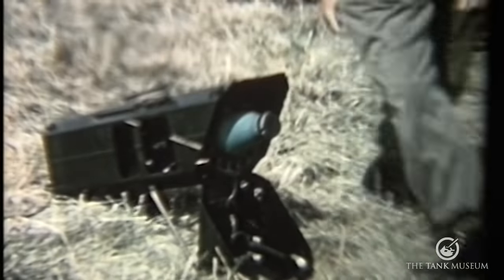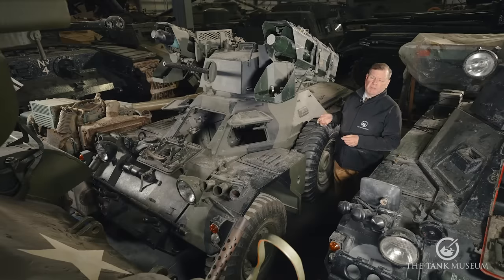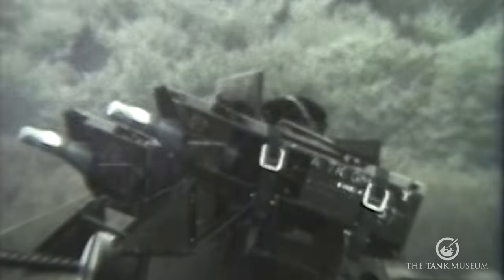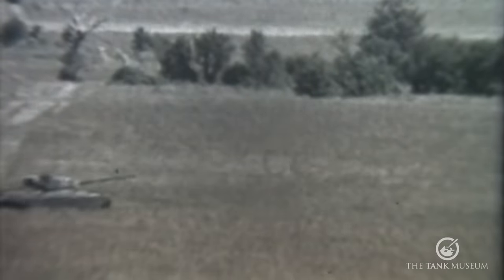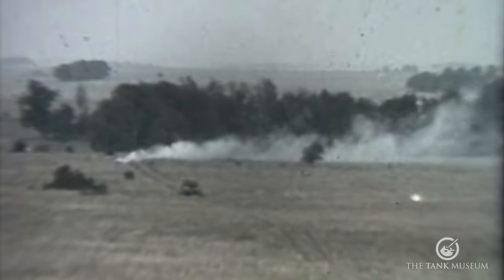Following the British Army's disappointment with Malkara, Vickers Armstrong's began development of another system, the VIGILANT — an acronym of Visually Guided Infantry Light Anti-Tank Missile. At less than a third of the weight of Malkara, VIGILANT was man-portable, but it was also mounted on the Ferret 2.6 armoured car with a launcher either side of the turret. A gyroscopic velocity control guidance system kept the missile flying directly away from the launch container while the operator controlled it by fins on the wing edges. VIGILANT reached its maximum range of 1,375 metres in 12.5 seconds and developed a reputation for accuracy and ease of control.